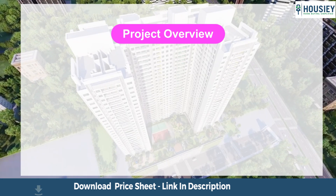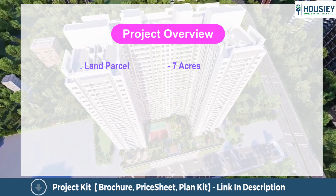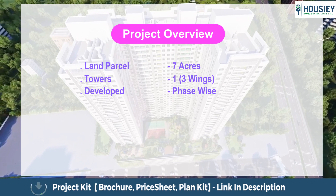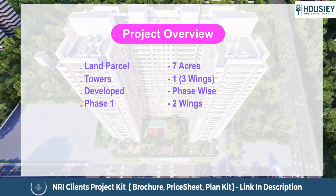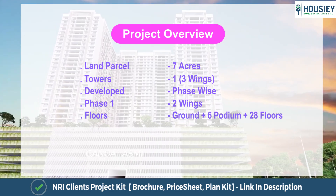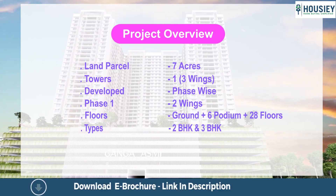First is the project overview. Ganga Asmi will be constructed on seven acres of land parcel consisting of one tower having three wings, developed phase wise. Phase one, which has been launched as of now, consists of two wings — each wing being ground plus six levels of podium plus 28 floors — having two BHK and three BHK premium residences.